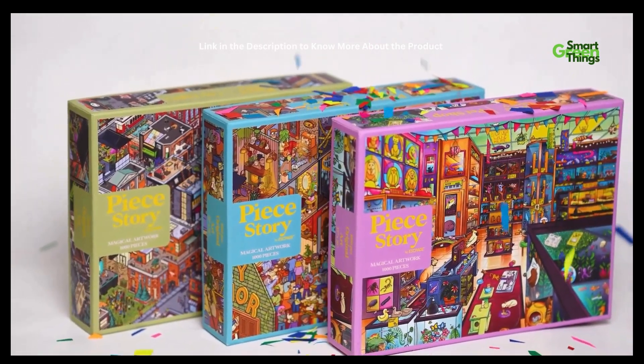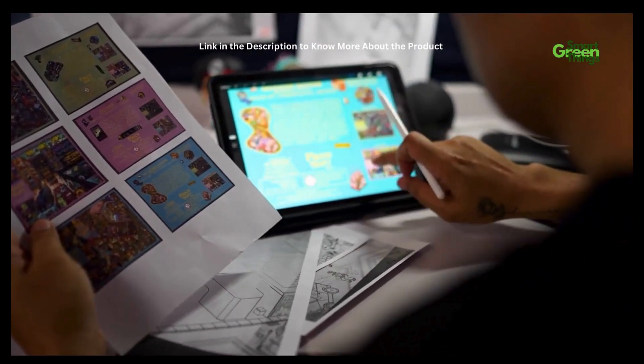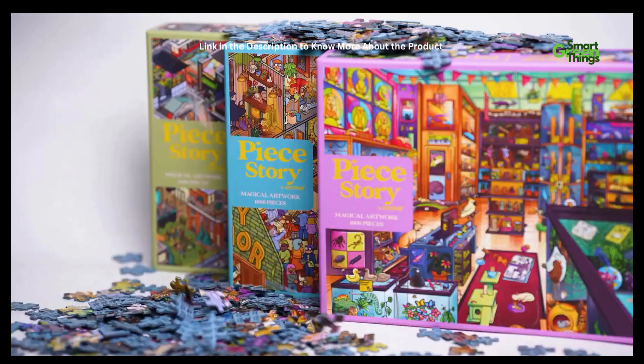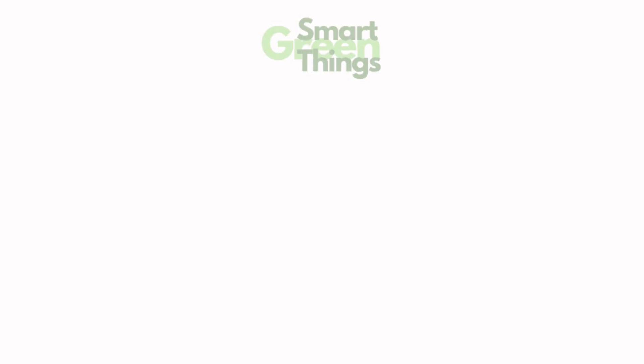Peace Story represents our love for design, illustration, mysteries, colors, tiny details, wonderful characters, and hidden secrets. We would like to thank our amazing artists and the whole team for making Peace Story 3 a reality. Go on this wild, colorful adventure.